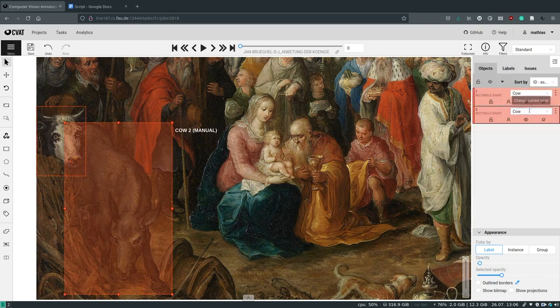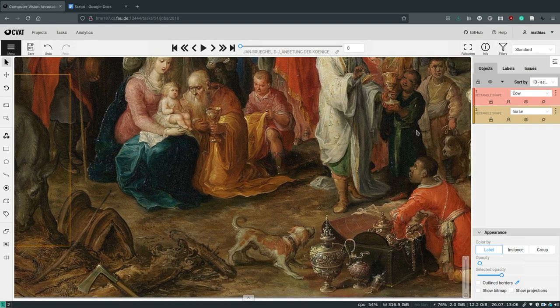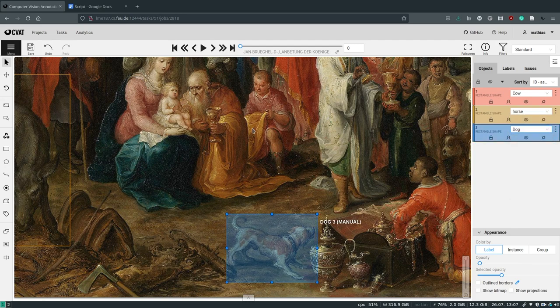Some smell references, for example the candle in this image, can be found directly by detecting the objects because they carry a smell themselves. In other cases, the smell references are more hidden and have to be recognized indirectly.